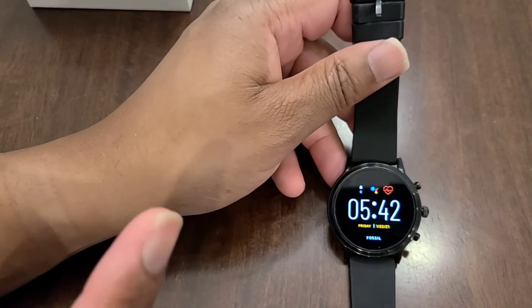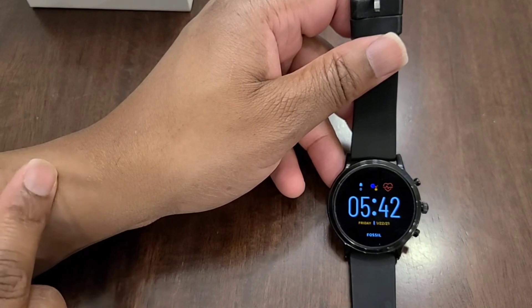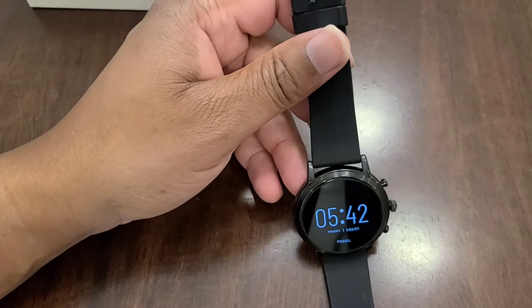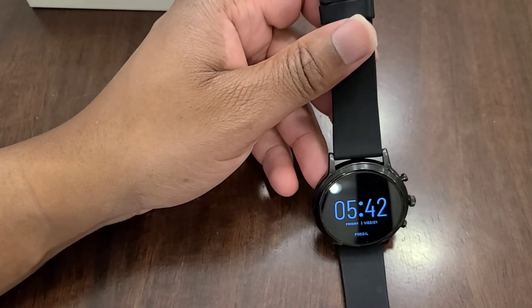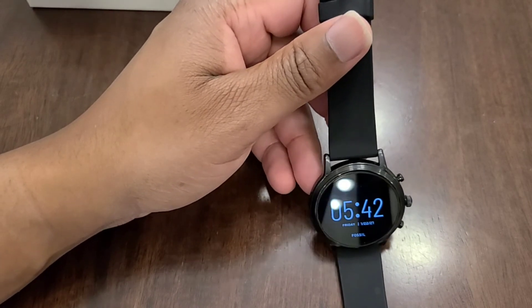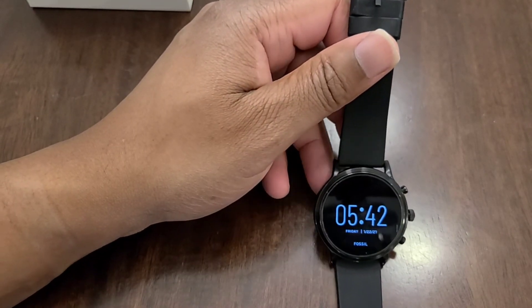If people are looking for a watch and are curious about the Fossil 5th Gen, it's still a winner. I will warn you that they will probably be releasing a 6th Gen in 2021, so be aware of that. But that watch is going to probably retail for $350 to $400, whereas this one is a lot cheaper and you're probably going to get 90% of the same thing.